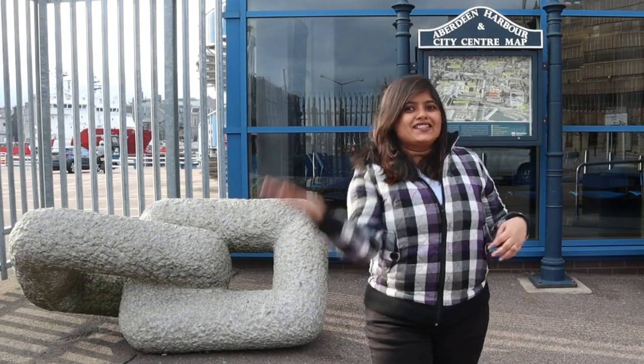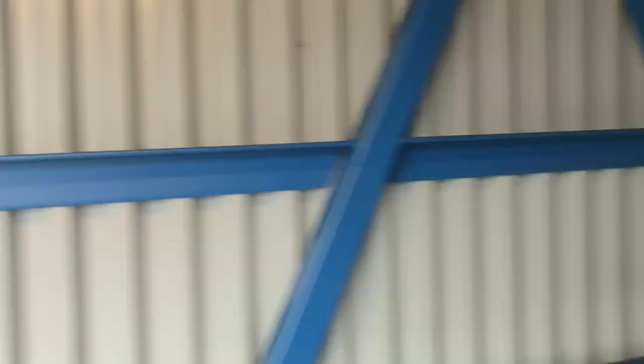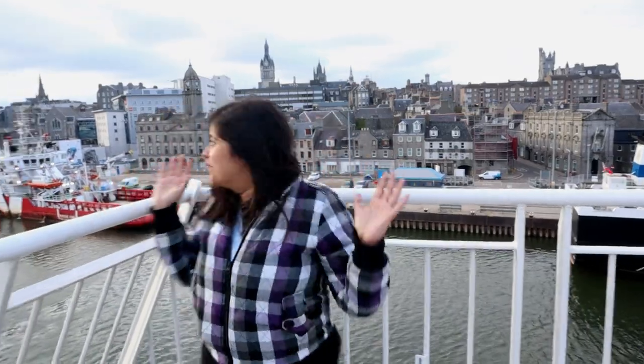Now it's time for us to board — I am super excited. It's going to take us 12 hours to reach Lerwick on this ferry. Finally we are on the cruise, we have done the boarding and now we are at the viewing deck. Look at the view — this is Ebertine as you can see. There is still time for the ferry to start.